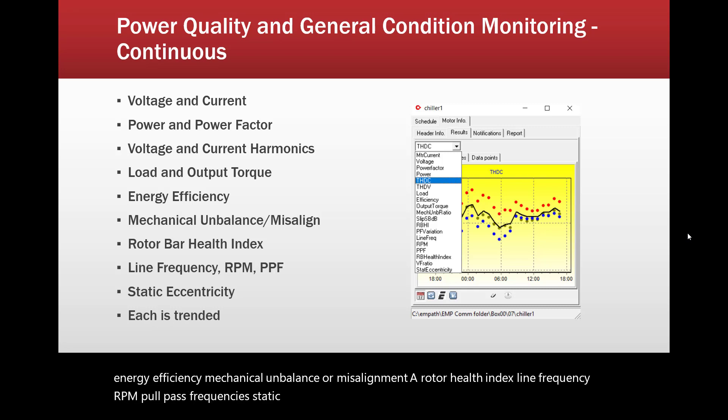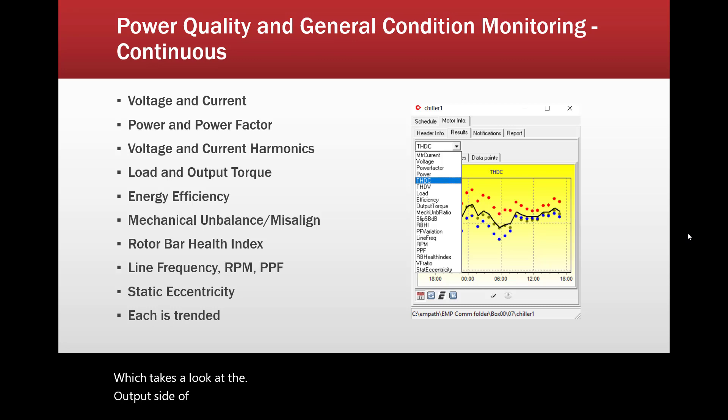Basically, all of these are trended automatically and continuously, and then periodically a full analysis is also performed, which takes a look at the output side of the machine into the load.